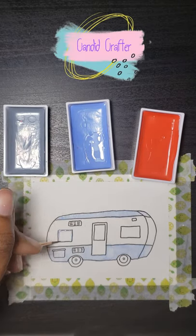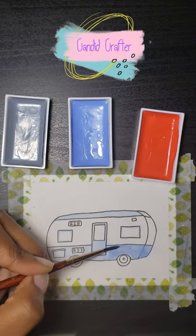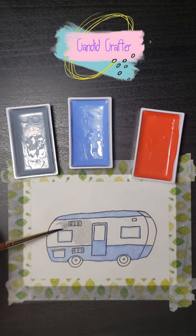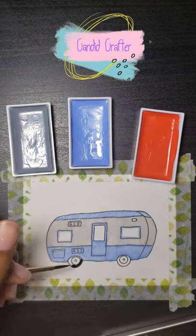Hi, I'm Ketsy from Candid Crafter here on YouTube. For day 23 of World Watercolor Month, I painted a small camper. This little camper looks like it would be a lot of fun to take on a trip.